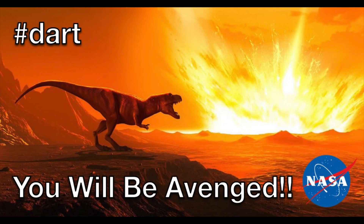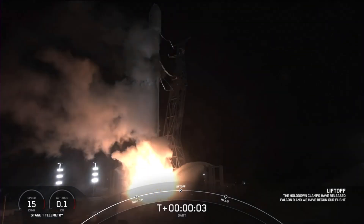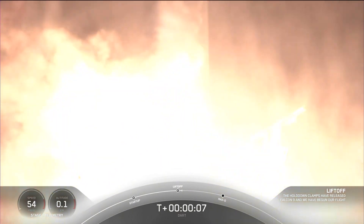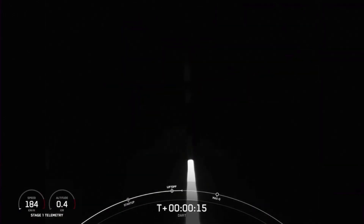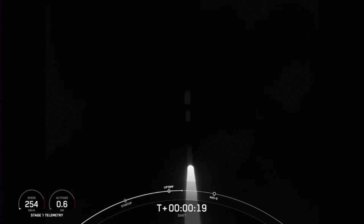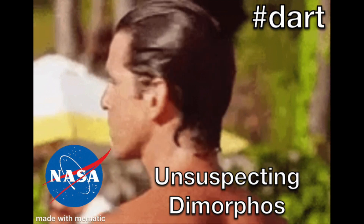This was the world's first test of a viable method of defending Earth against potential asteroid or comet hazards. DART, which stands for the Double Asteroid Redirection Test, was launched on November 24th at 1:21 a.m. Eastern Time on board a SpaceX Falcon 9 rocket from Launch Complex 4 East at Vandenberg Space Force Base in California.